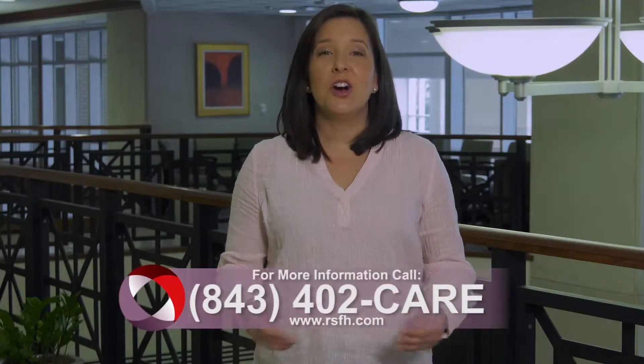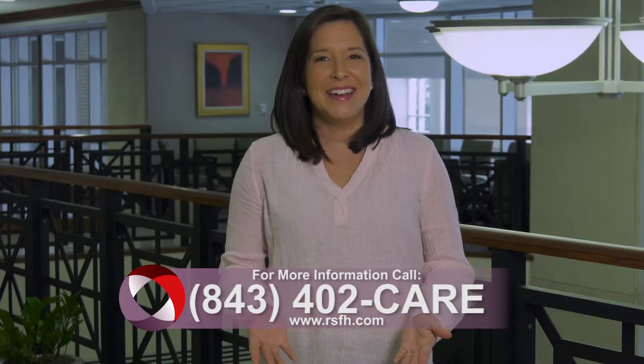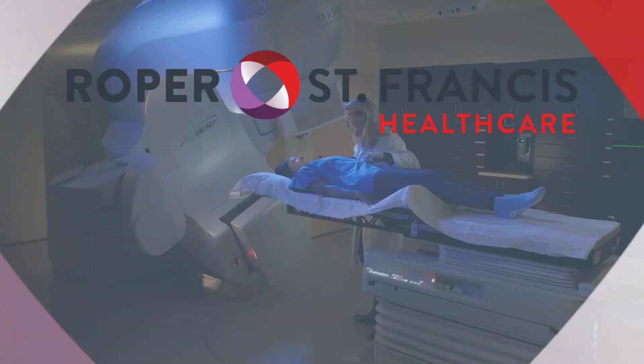For more information, call 843-402-CARE. And for more House Calls TV, visit us online at RSFH.com. I'm Angela Mack. Roper St. Francis Health Care's House Calls TV.